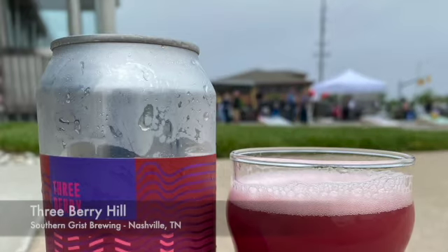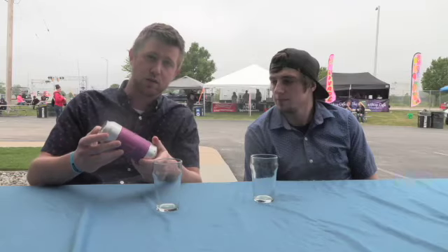Fourth and final beer. This is Three Berry Hill by Southern Grist Brewing, which is in Nashville, Tennessee. Never heard of them, but saw the ingredients and said we probably should get that on there. This is a 5.4% sour ale brewed with lactose, raspberry, blueberry, and strawberry — all three berries. This is actually quite the opposite of the last one. This is all body and really minimal fruit flavor, but then the raspberry and strawberry kind of come through towards the end.